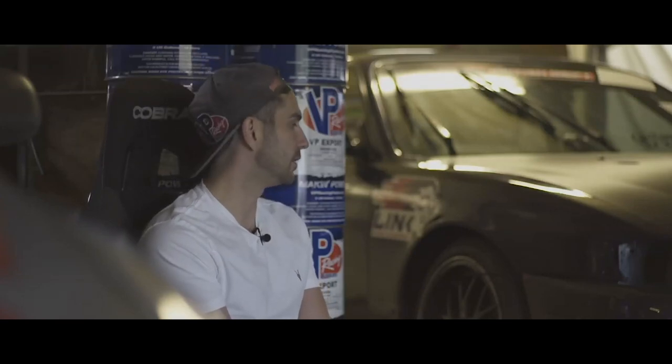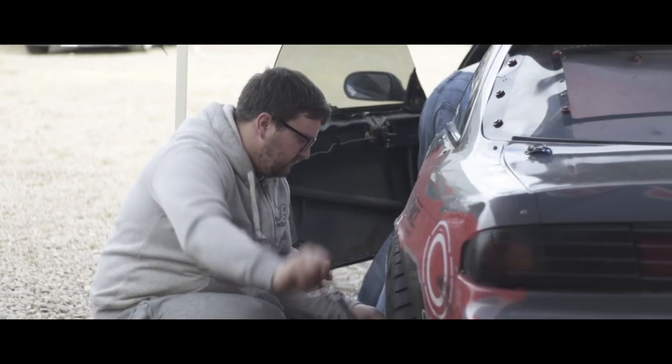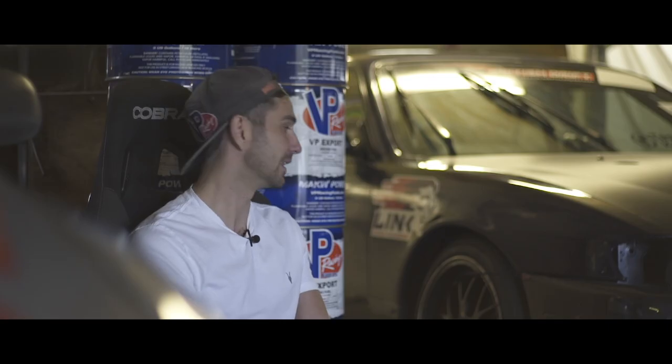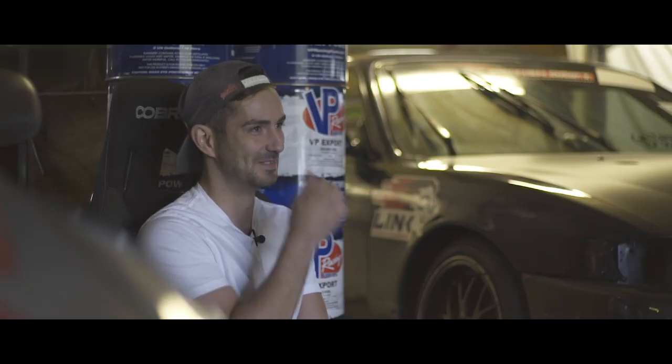We didn't quite have the result we wanted, but we didn't really expect to do too well with a car we'd only just built. All that did was take the pressure off us to get the VP car ready for round four. Massive thanks to Andy and Phil for helping me put this car together — and Old Spice doesn't actually build the car, just to clear things up.